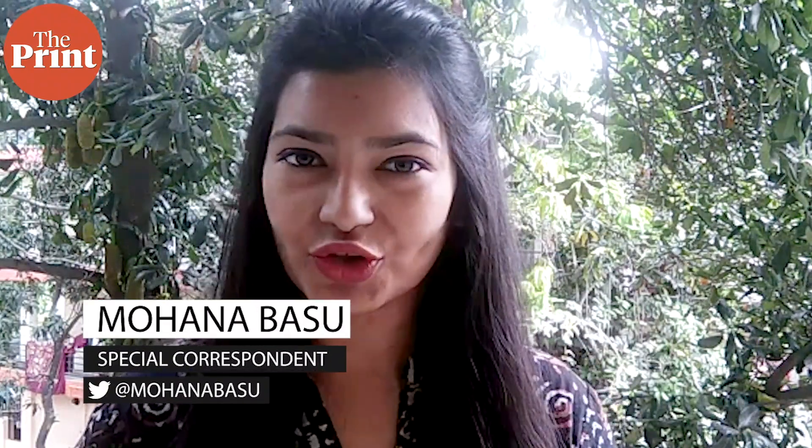Welcome to another edition of Scientificx, our weekly curation of globally important science stories.